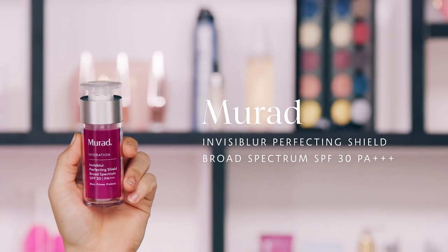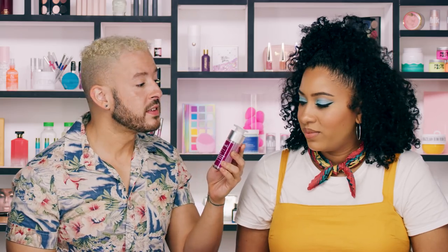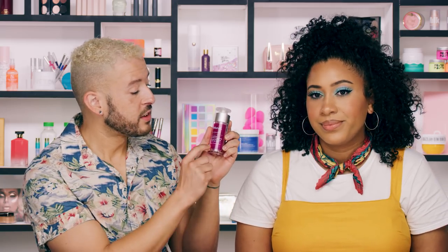A lot of you like to incorporate SPF into your normal routine in a sideways way — using multitasking products, finding SPF in your foundation or primer. So this category is all about multitaskers. First up from Dr. Murad, we have the Invisiblurr Perfecting Shield Broad-Spectrum SPF 30 PA++++. This is a tried and true staple in my personal cabinet. It's really lightweight and, as it says right on the bottle, it blurs, primes, and protects.